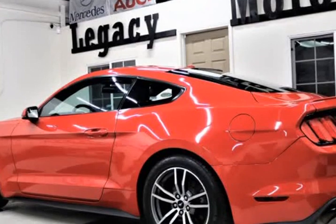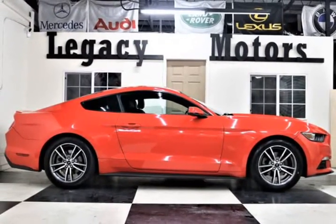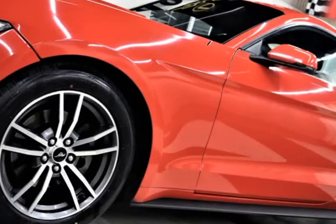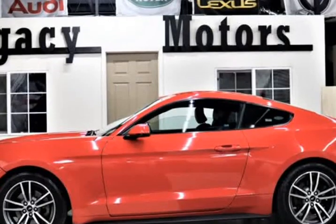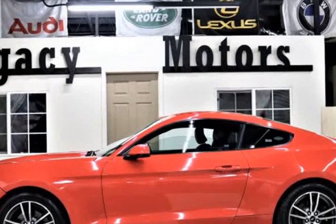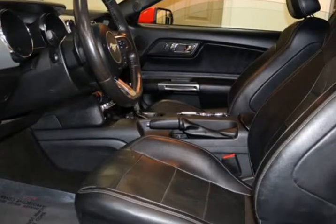Powered by a turbocharged 2.3-liter EcoBoost 4-cylinder that offers 310 HP, combined with a quick-shifting 6-speed automatic transmission, its rear-wheel drive is amazingly agile and delivers a crisp and responsive driving experience, along with near 30 MPG on the highway.